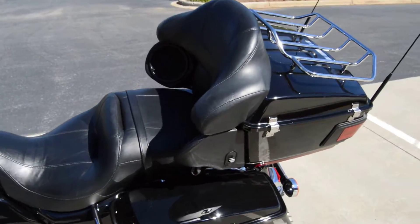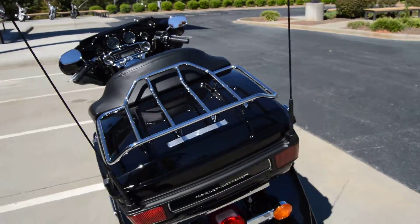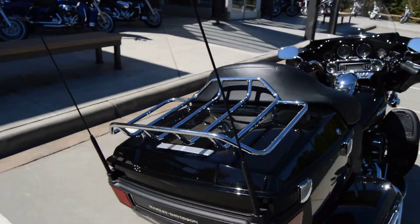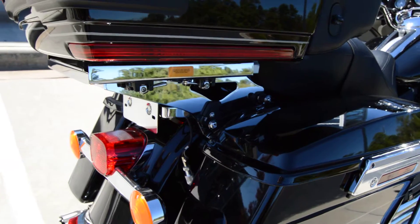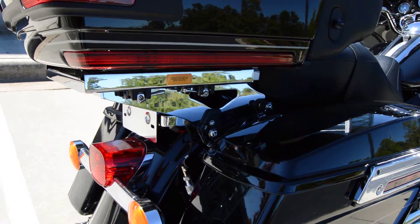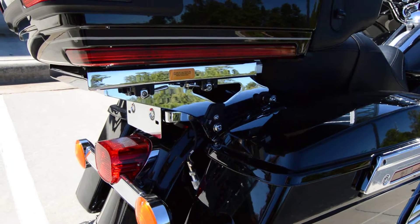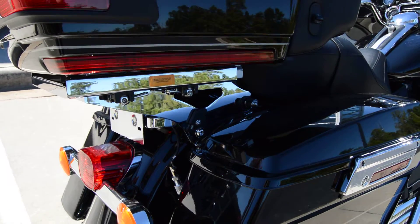The bike's in excellent condition. This has the King tour pack that comes standard on this bike with the tour pack rack. Also stock, but what's not stock is it has the detachable tour pack kit, and it also has the latches where the tour pack can slide forward or backwards to give the passenger even more room.